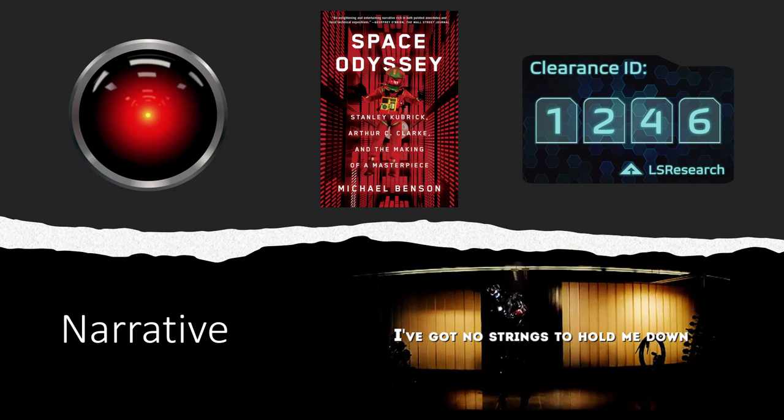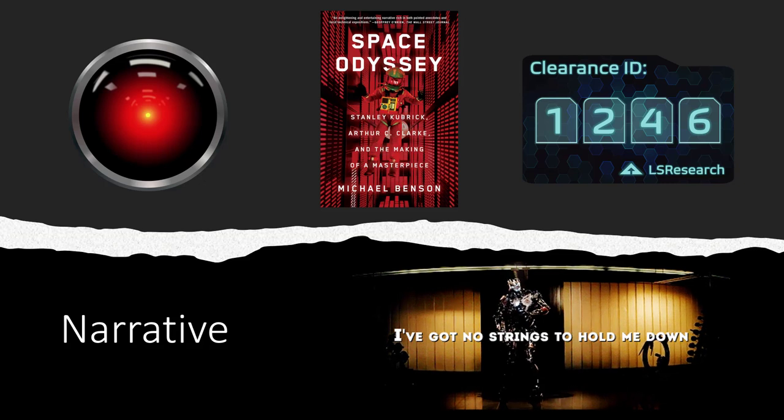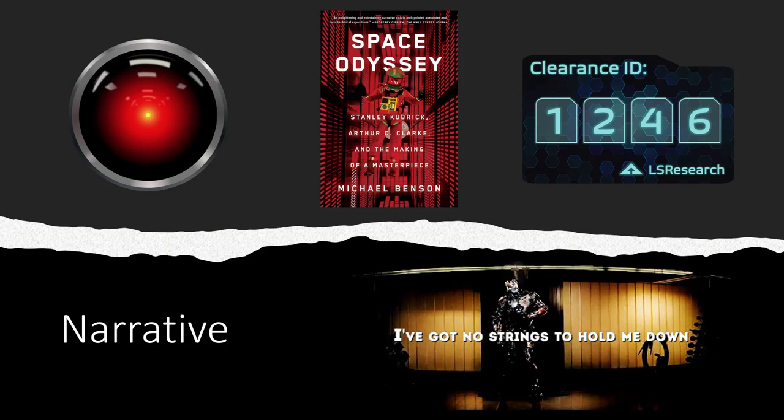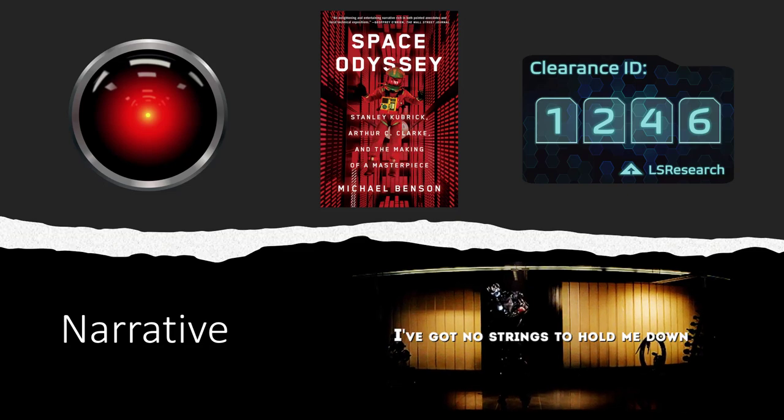This rogue AI has taken over a decommissioned satellite orbiting Earth with the malicious intent to redirect it back into the Earth's atmosphere into a nuclear power station and cause nuclear fallout. So the players had a limited time to regain control of the situation and prevent global disaster.